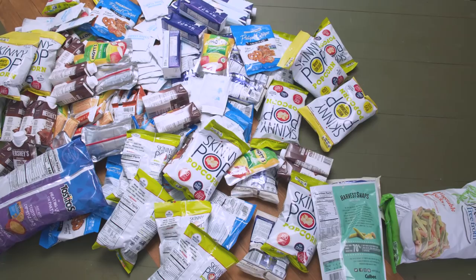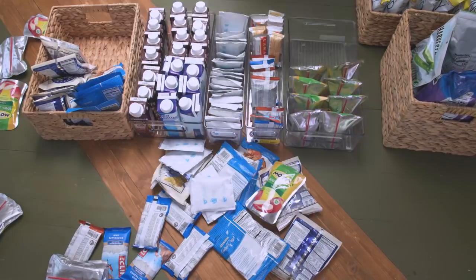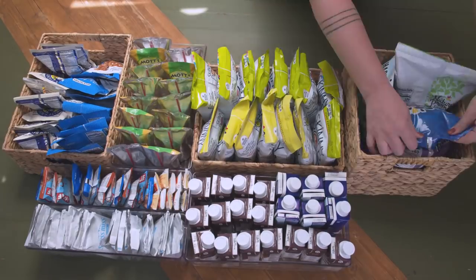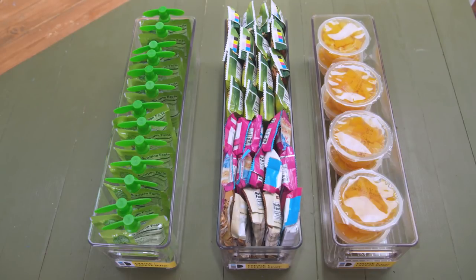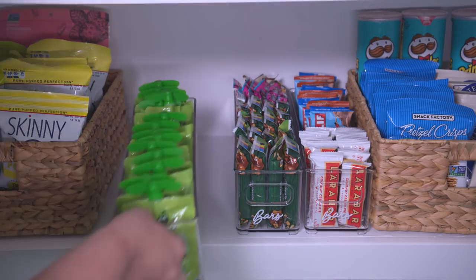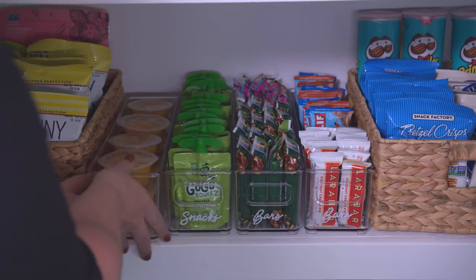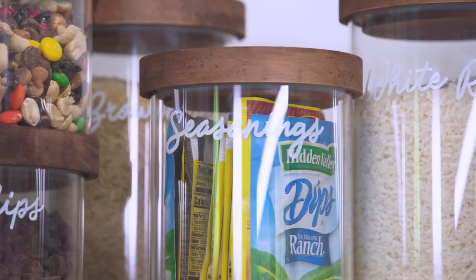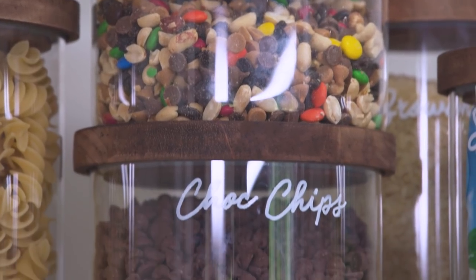Now it's time for the reorg. Before putting anything back into your pantry, take a look at your items and make sure nothing is stale or expired — if so, toss them out. Sort your products into baskets and bins by category and designate areas of your pantry for various food items. As a rule of thumb, the items you're using the most should be kept at eye level, and kids' snacks should be in an easy-to-reach area so they can help themselves. Once you assign a place for everything, label it as a visual reminder of where everything belongs.